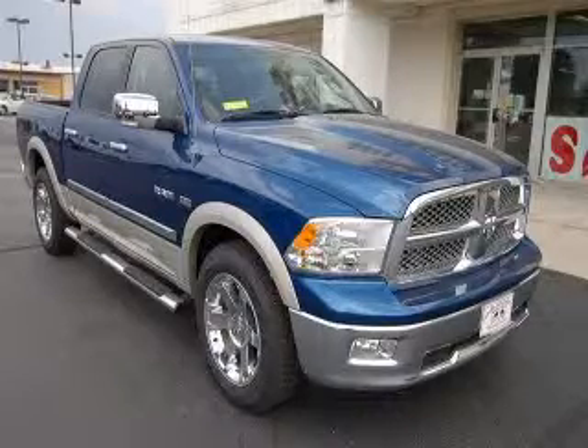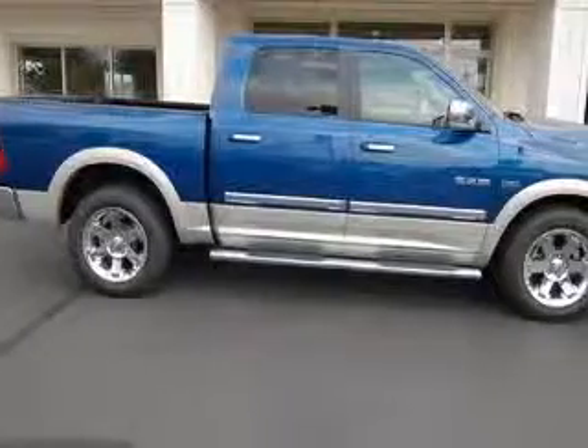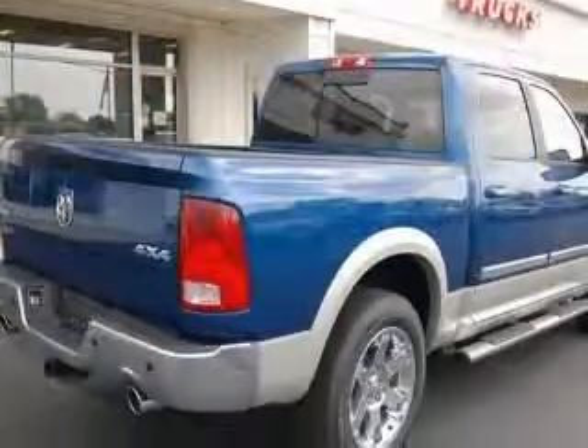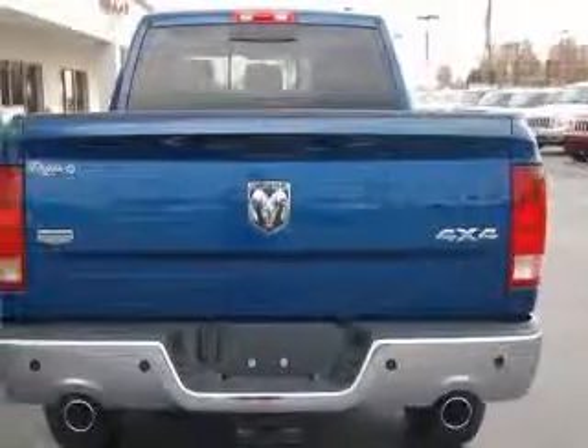We are proud to present this excellent new 2010 Dodge Ram 1500. This Ram 1500 has a 5.7L V8 engine and an automatic transmission. This vehicle has a deep water blue pearl coat exterior and includes the following options: